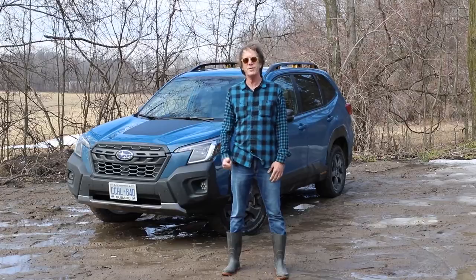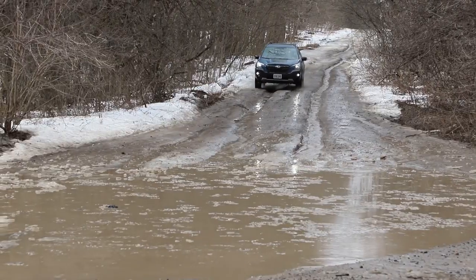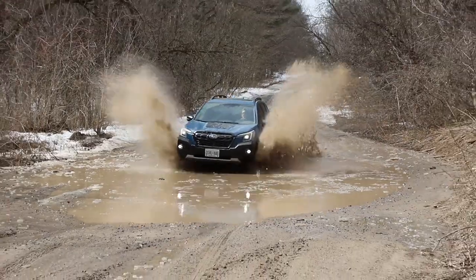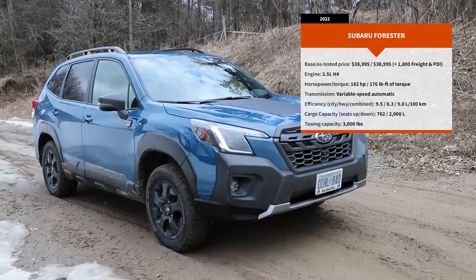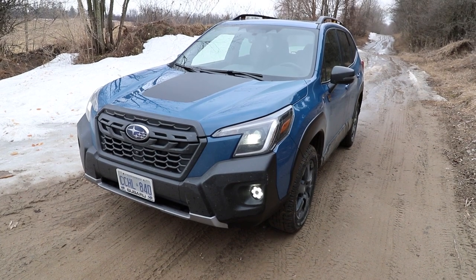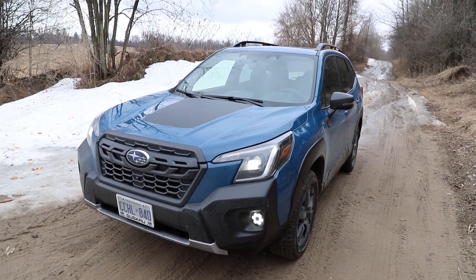So today we're going to throw this Wilderness at some real wilderness and see how it fares. The 2022 Forester Wilderness has an all-in base price of $38,995, which is about $8,000 over the base model and $4,000 below the top-tier premium.